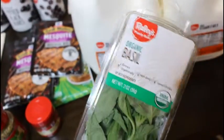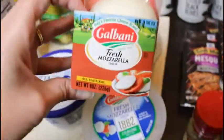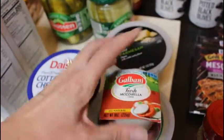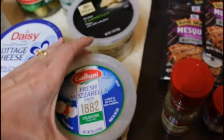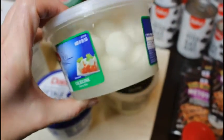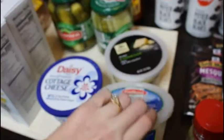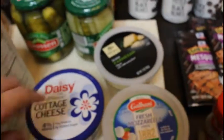I needed some fresh basil for a chicken recipe, which goes with the mozzarella. I'm going to slice little slits in the chicken breast and put tomatoes, mozzarella, and basil in there. I got some of the fresh mozzarella little cheese balls, and I'm going to marinate those in some of the red wine vinegar with some seasoning for my husband's snack boxes.